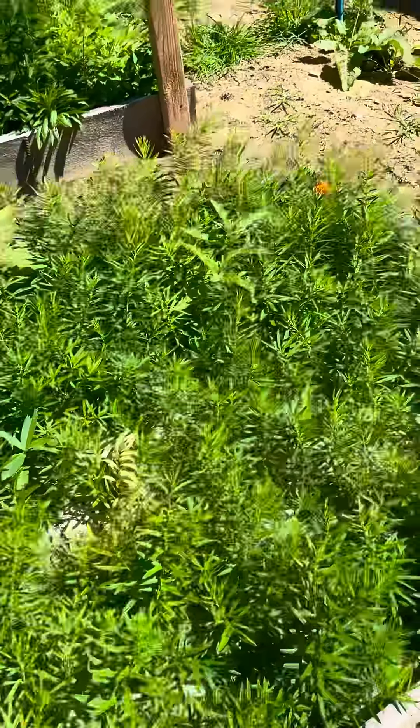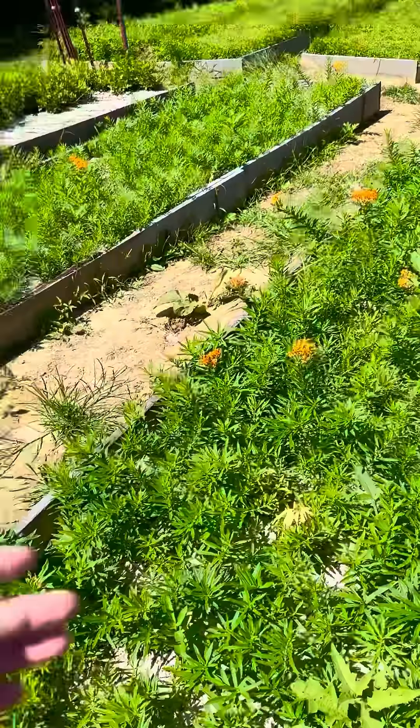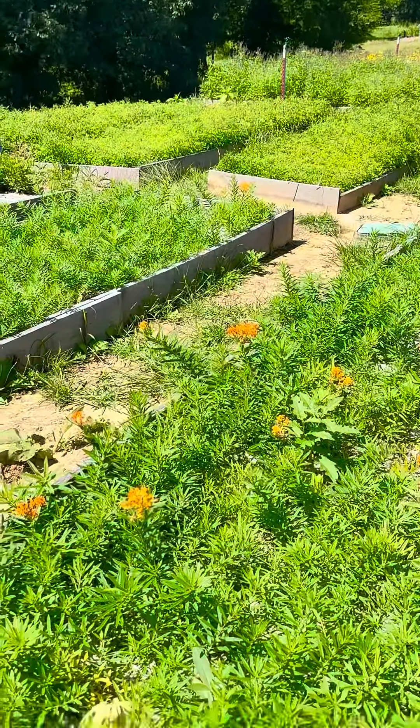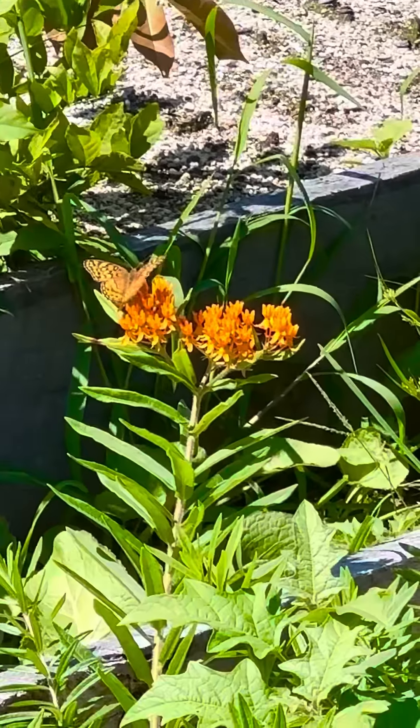And if you want to help save the population of monarchs, that's your way to do it. Clearly, I've never seen monarchs up here until we planted these, and they have really, really took off. Other butterflies love them too.